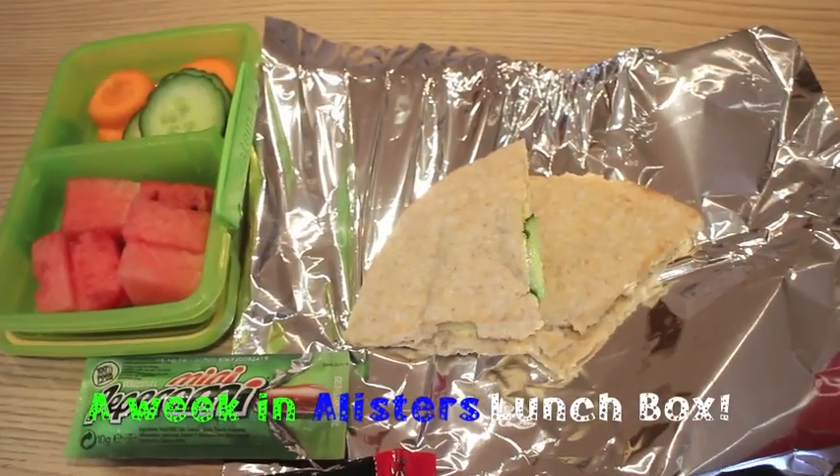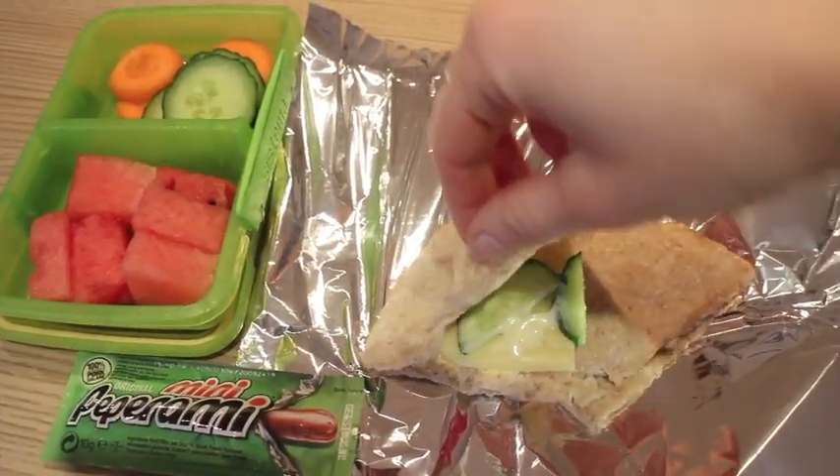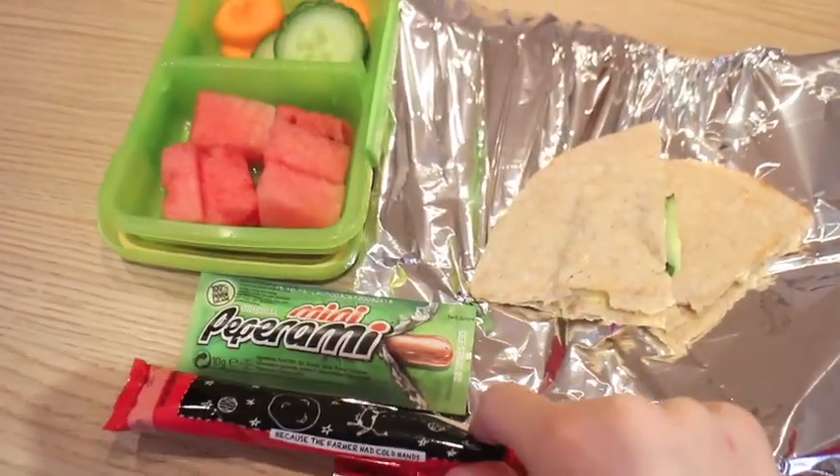Alice's lunch for Monday. He's got a brown pita bread with cheese, a little bit of salad cream and cucumber. He's got watermelon, carrots, cucumber, a pepperami and a yeo chew.